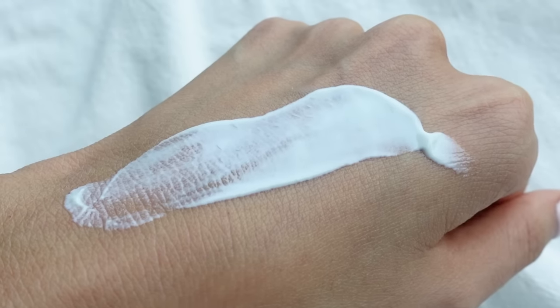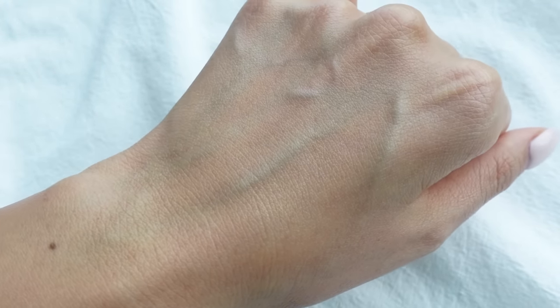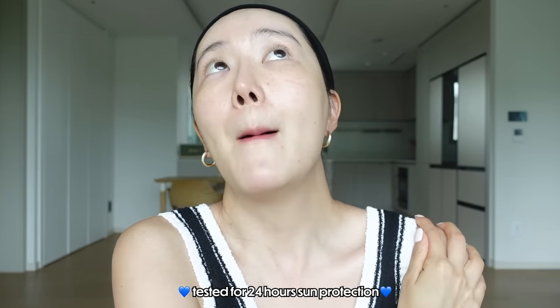Sometimes I even skip the step of my moisturizer and just move on to this one. If you are living in a hot and humid country, I feel like you're gonna love this. Especially if you have oily, kind of dehydrated skin and you don't like dewy finishes, this is exactly what you're gonna adore. One thing I really loved is that it did not sting my eye — that's something Derek and I think of as really important. Clinically, it has been tested to have sun protection for up to 24 hours. But as skincare enthusiasts, we do have to reapply sunscreen every two to three hours.